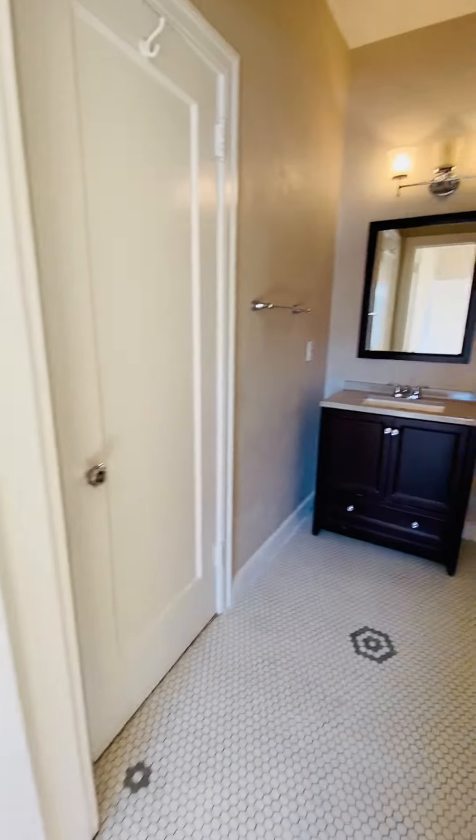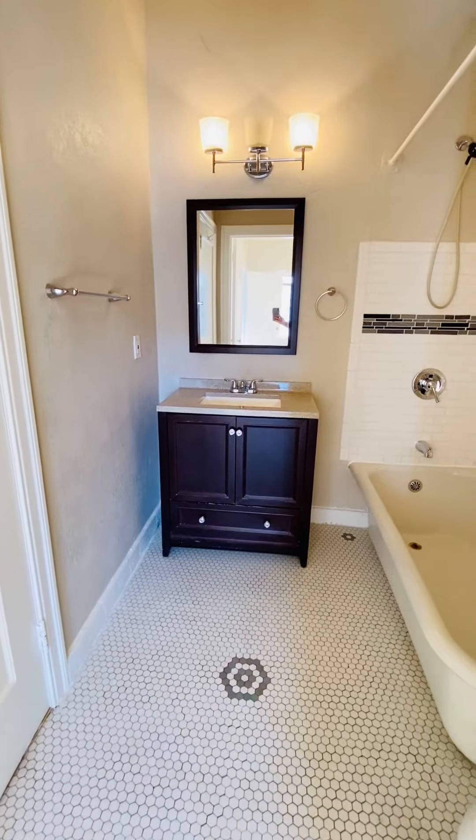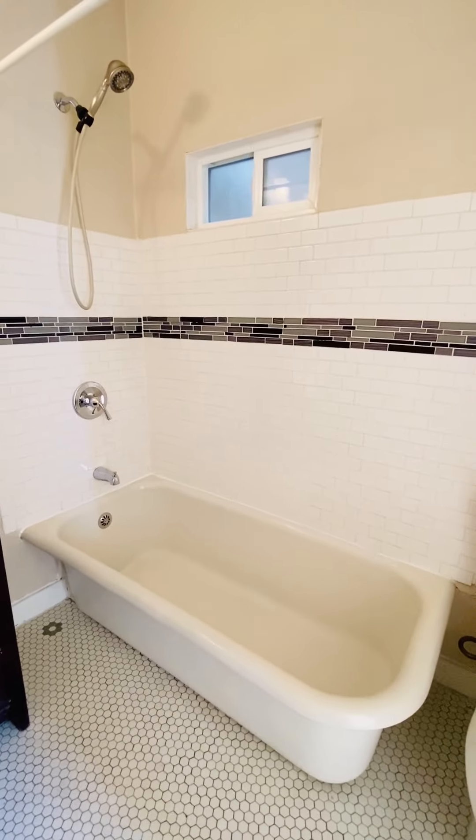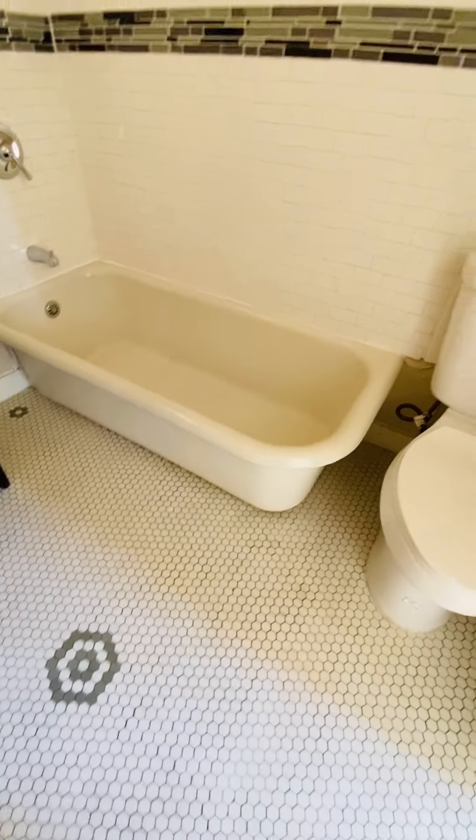And then through here is the bathroom with an updated vanity. It does have a tub and a shower. Cute tile.